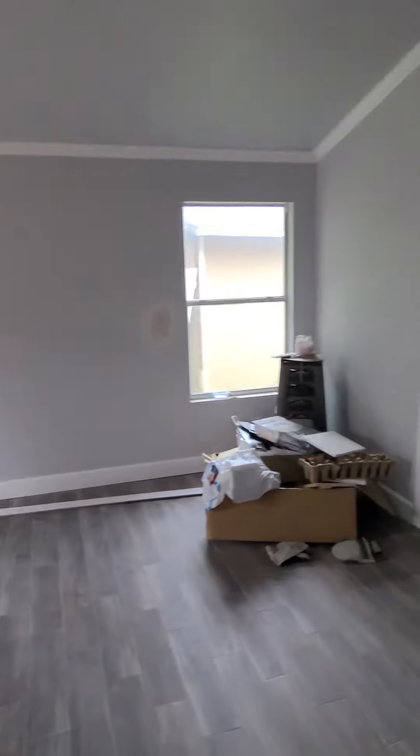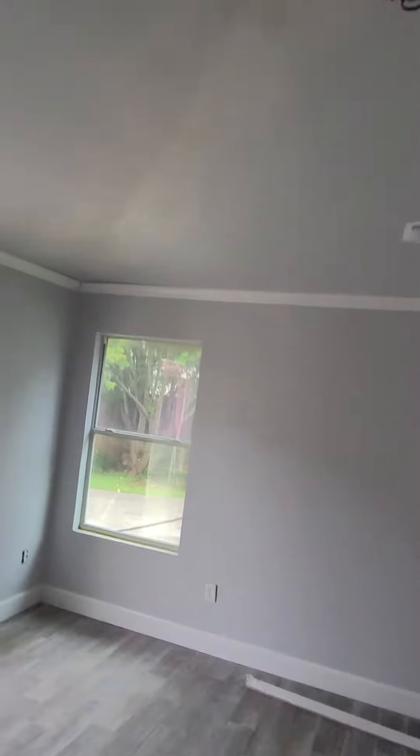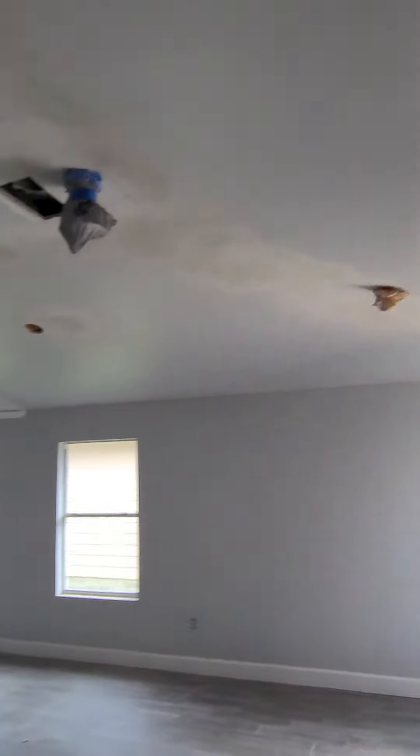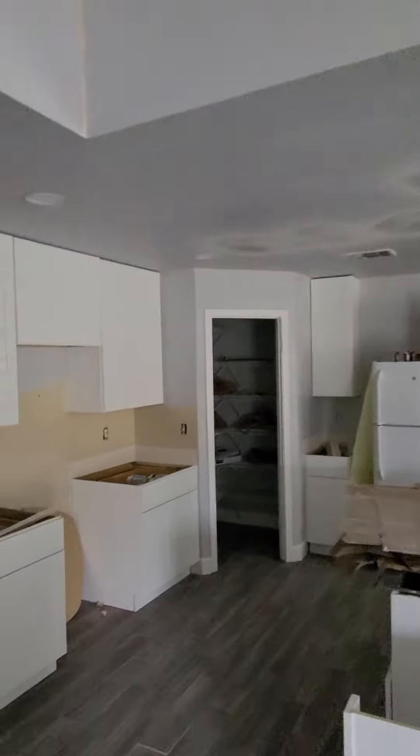Looking lovely, look at that. In here, we added the texture and let that dry. Tomorrow it's going to get painted. That's one bedroom right there. All the texture is done now, so it's going to be dry and get painted tomorrow.